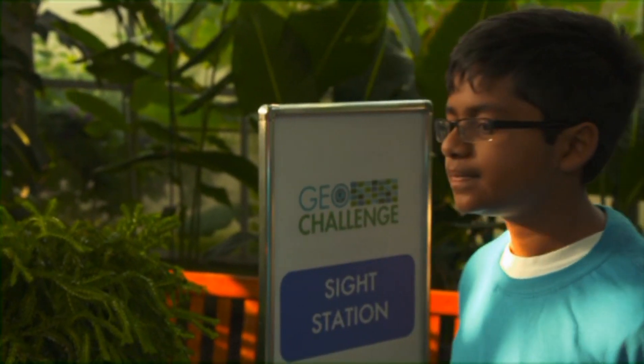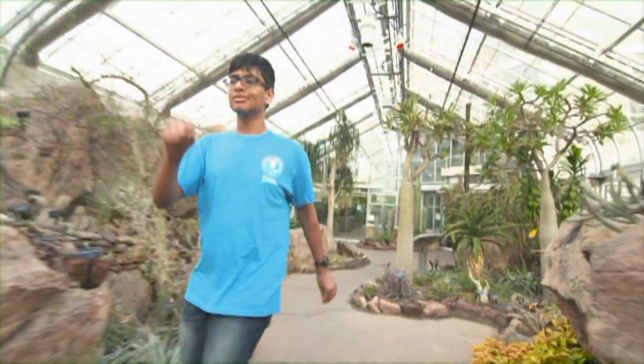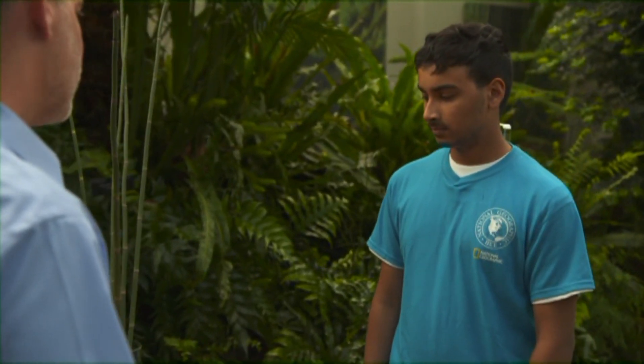Germany, thank you. Then it was on to station three, in the garden primeval, where the students needed to listen carefully. This plant is called scouring rush, and its stems are actually coated with silica.